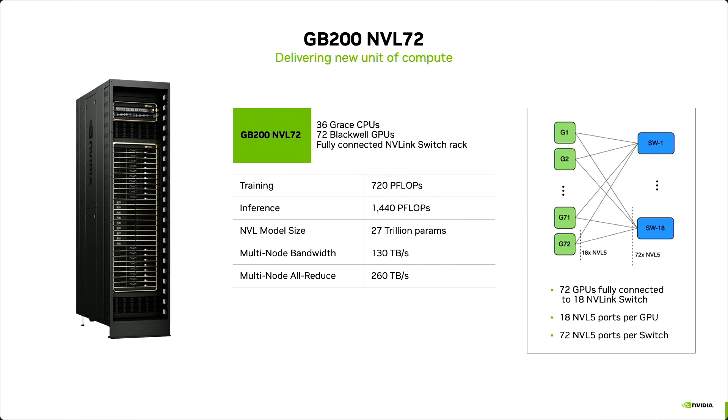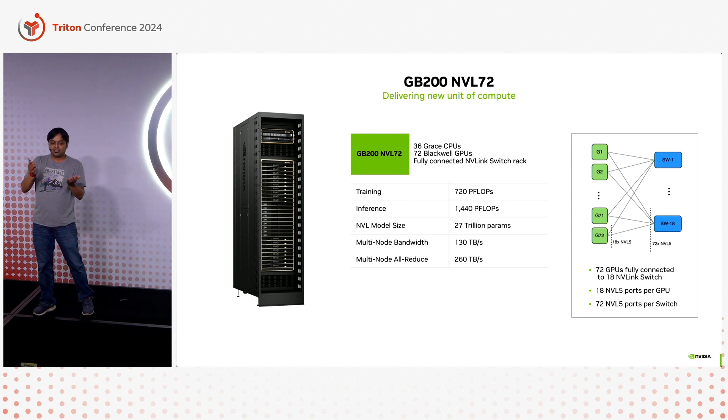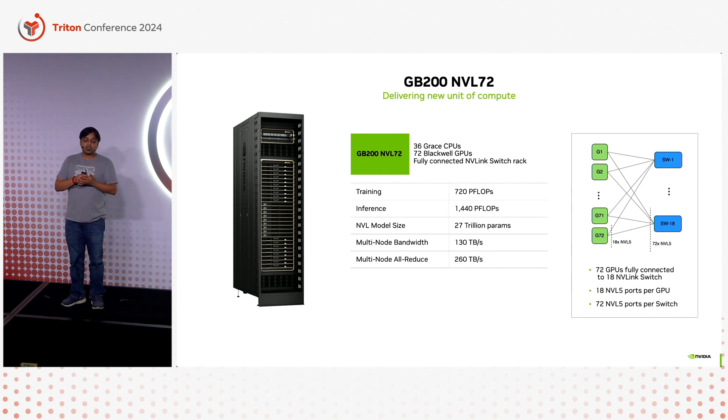What do I mean by rack scale? The picture on the right is a GB200 NVL72 rack — the new unit of compute. The rack has 18 compute trays, each with Blackwell GPUs, and in the middle you see the NVSwitch trays. These NVSwitch trays provide the fifth-generation NVLink bandwidth, operating at rack scale and bringing all GPUs into one NVLink domain. The result: training performance in the order of exaflops, real-time inference for trillion-plus parameter models, and excellent all-reduce and in-network computation and communication performance.